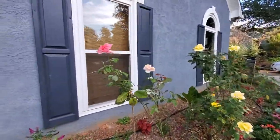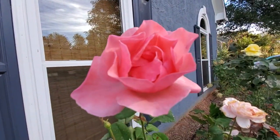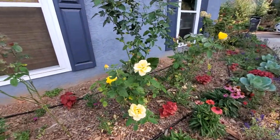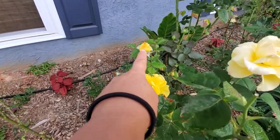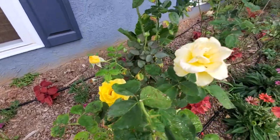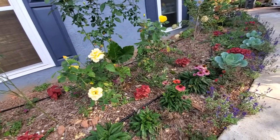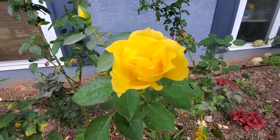Look at this pretty pink one — isn't she beautiful? I've got some yellow ones over here too. I love the different stages as they bloom and age — you get them when they first come as a bud, bright yellow, and then they fade out. Look at that beautiful one.